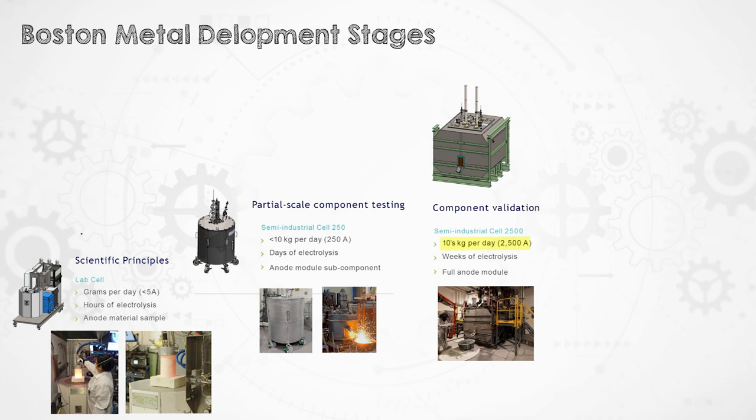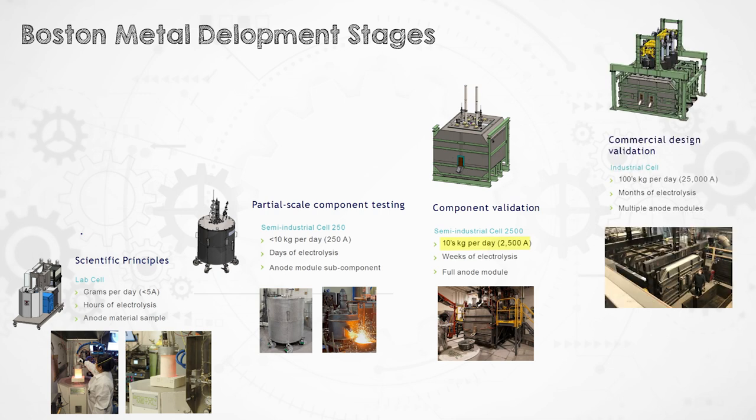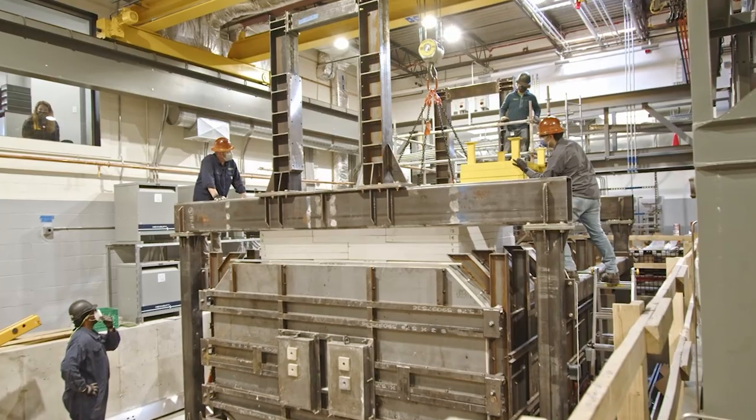So now senior VP of technology Stefan is going to show us the next scale-up they're working on now — a 25 kilo-amp industrial cell that can make hundreds of kilos per day. Still not an industrial volume, but we're getting much closer.